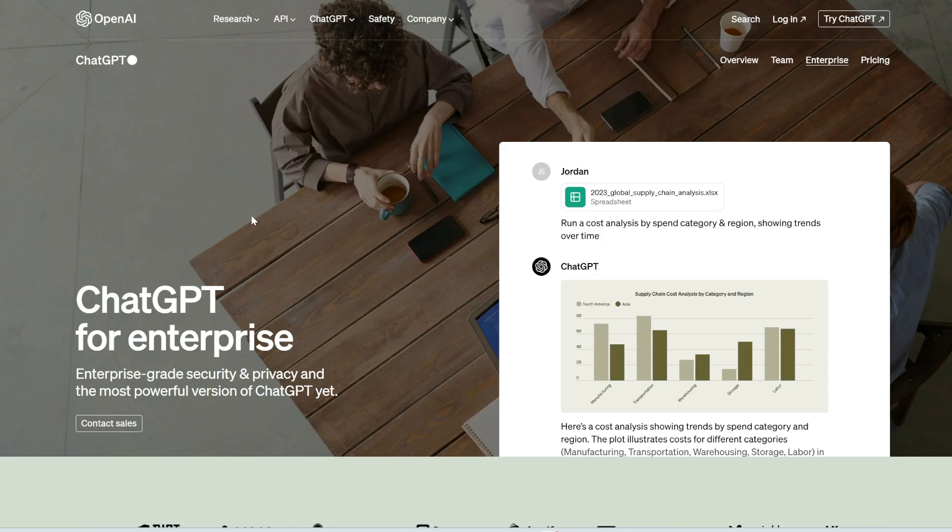For example, the customer's prompts or data are not used for training OpenAI's models. They also offer unlimited high-speed access to GPT-4, plus it has four times longer inputs and memory.